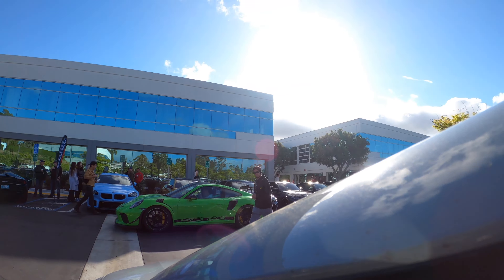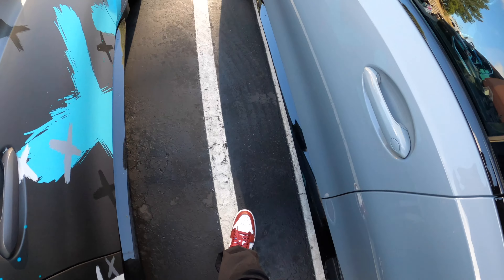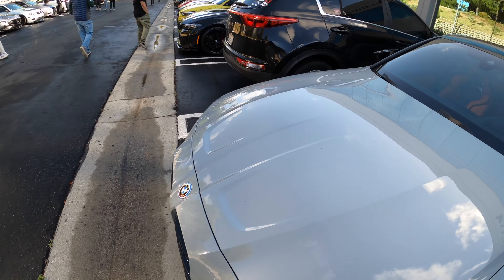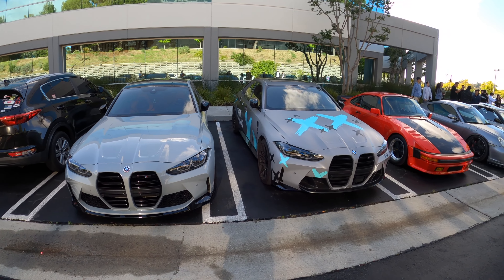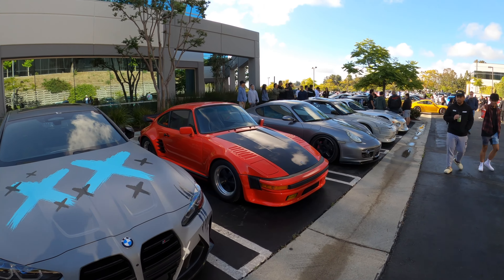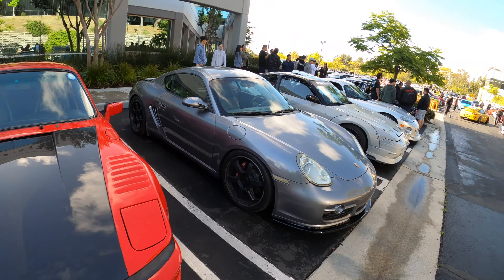We finally made it to the event. I got a cool spot right by some other cars — a G80 Competition, and we have this slant nose, this Jessica slant nose over here, which we've reviewed before. Really cool car.